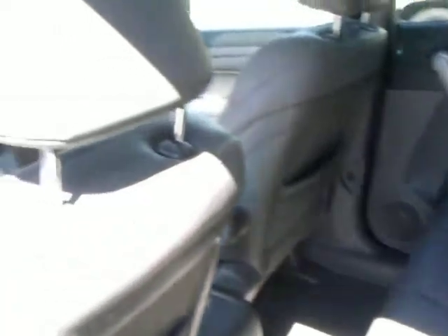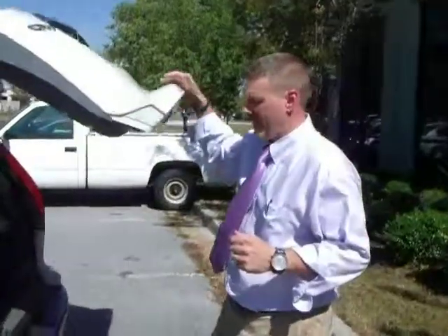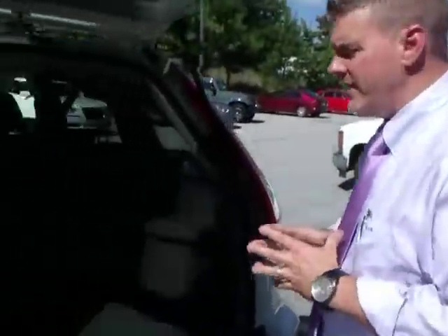I'm going to show you the rear of the vehicle. It's a five-passenger SUV — again, leather seating, sunroof, all-wheel drive. So if you take trips to the mountains, you do have that all-wheel drive option on this vehicle. I'm going to show you the cargo space. It's also great on gas.